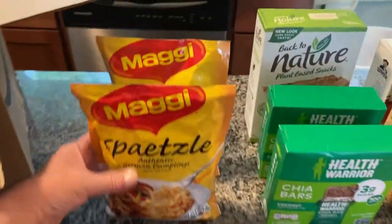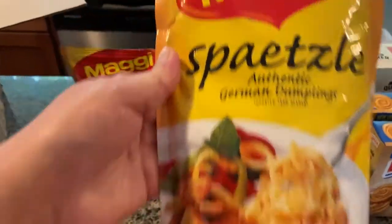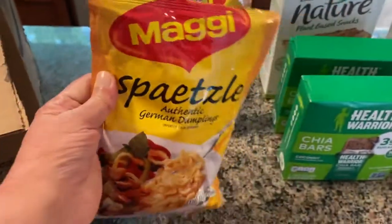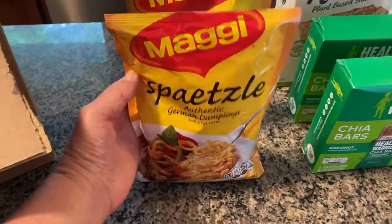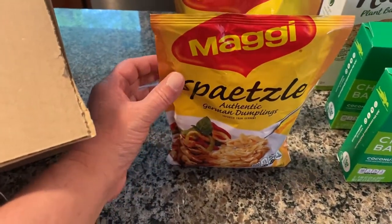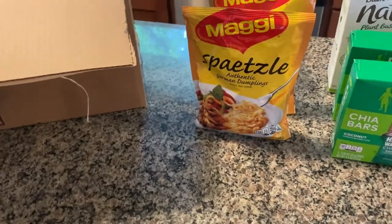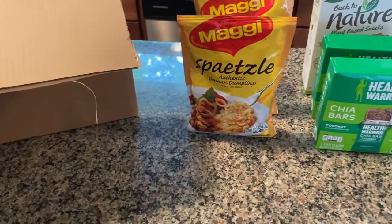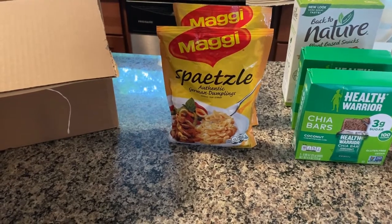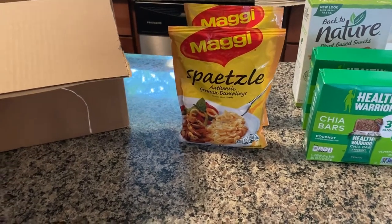This is spätzle — authentic German dumplings. It's something we will not eat on a daily basis, but for Thanksgiving and Christmas my mother-in-law always makes homemade spätzle. I'm not sure what holidays are going to be like this year, so I thought I would get a couple to keep just in case we need to do our own little thing at home.